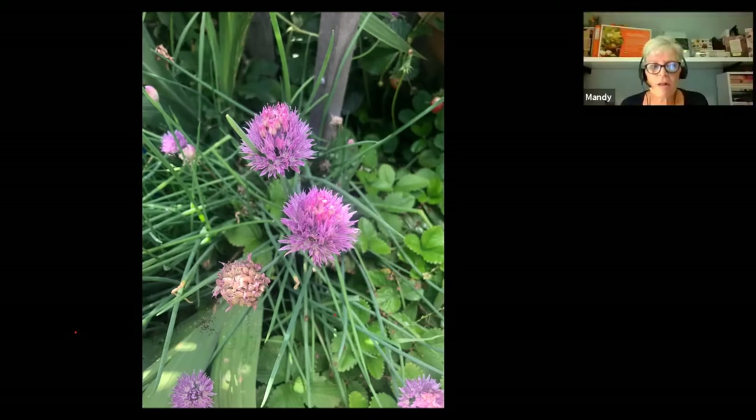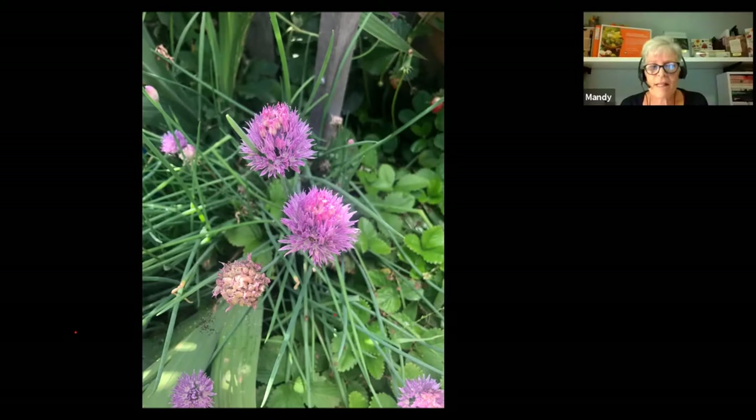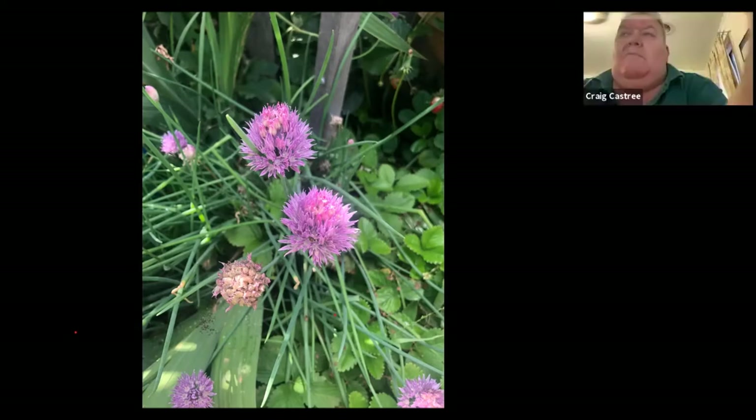Q: Are there any seeds not worth saving that won't grow true to type? The F1 hybrids — I wouldn't bother with those because they're likely to throw back. If they're an open pollinated variety, that's why I'm encouraging people to go down that path — they tend to stay true to type. There are some things that can be a bit troublesome to start, but I think they're all worth giving a go, particularly if you can get them adapted to your surroundings.